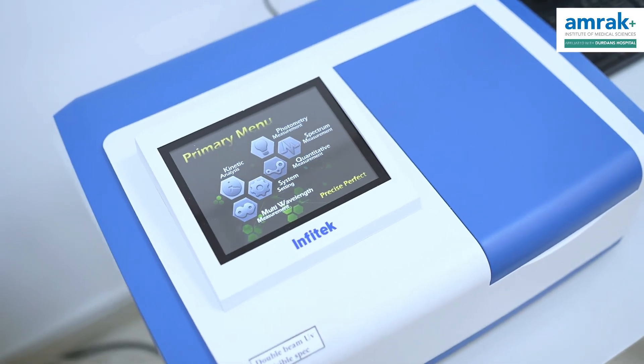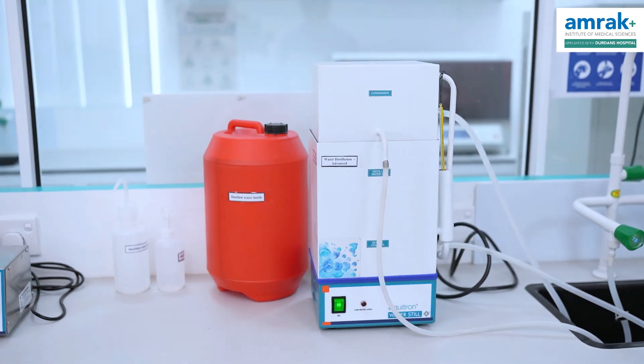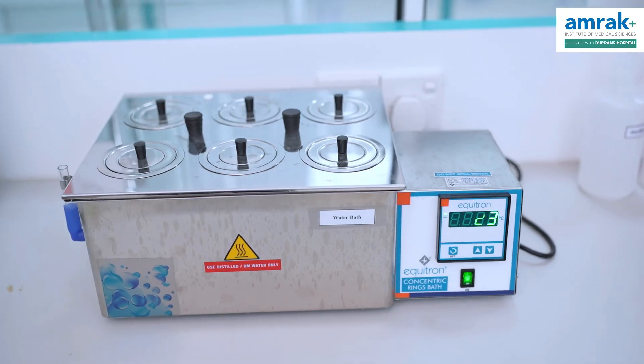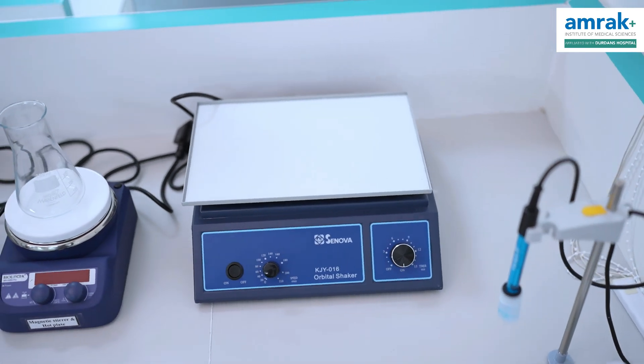I wanted to discuss the research lab. While working in the research lab, we have to keep up with it. We also have to keep microbiology, histopathology, and parasitology, and are able to get a lot of research done.